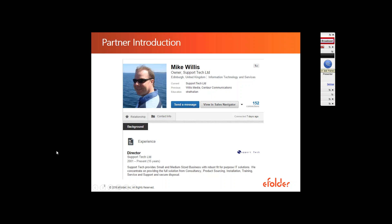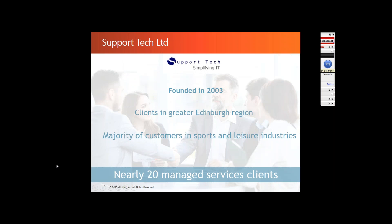First off, I would like to introduce our partner for today's webinar. As I've already mentioned, we're being joined by Mike Willis, who, after hearing about eFolder Anchor at a user group meeting in Scotland, started deploying the Anchor solution in the beginning of 2015 — just over a year ago — and by now has roughly 175 end users deployed on the platform. Mike originally started a career in publishing, then moved into the tech sector roughly 16 years ago, and has been working in IT ever since.